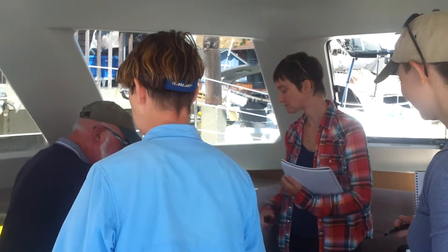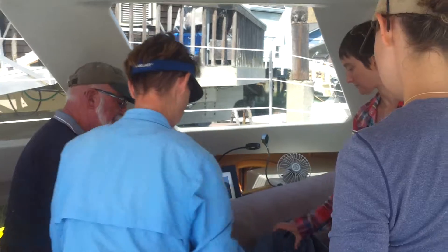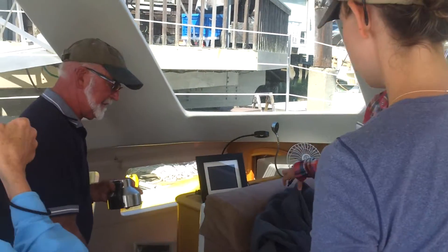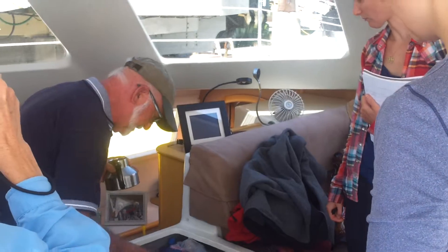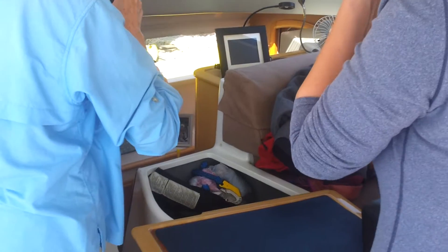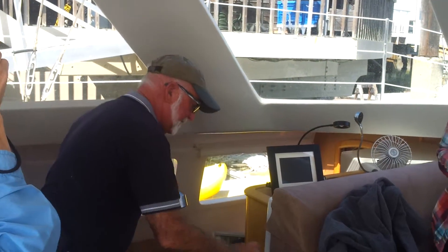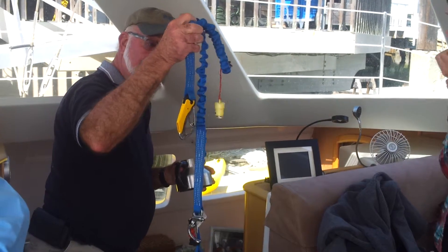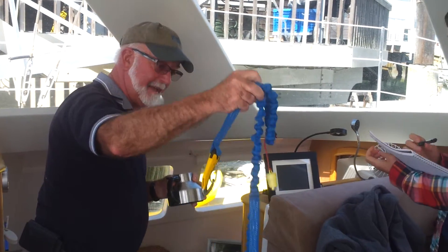When we first got this boat I told Richard Ward, the designer, I said you've done a remarkable job designing this boat except for one problem — right here you only have room for five wine bottles. He didn't have enough wine storage! So we use this for storing our PFDs — personal flotation devices.